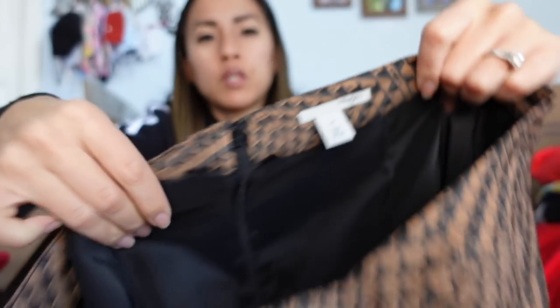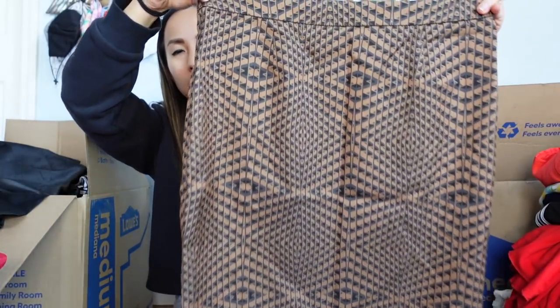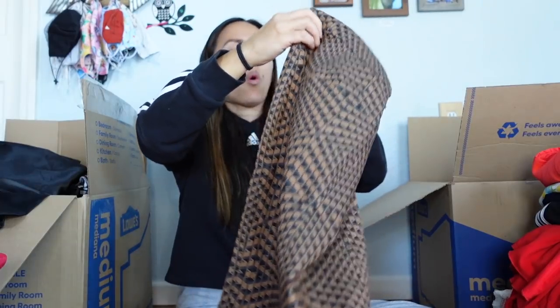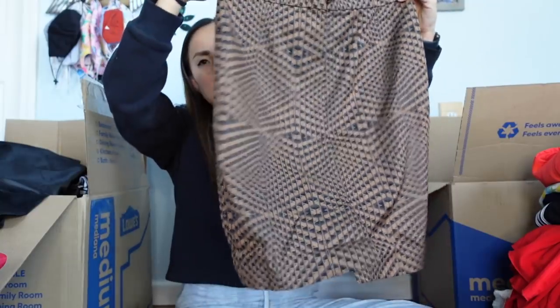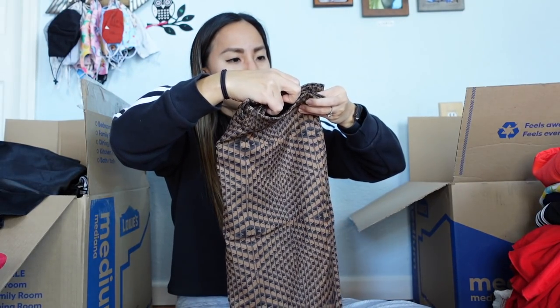This is Halogen, which I believe is a Nordstrom house brand, in a size 2 petite. It's got a very retro look. Halogen has a horrible resale value, but I may try listing it and see what happens. I will need to steam it, which is pretty annoying.